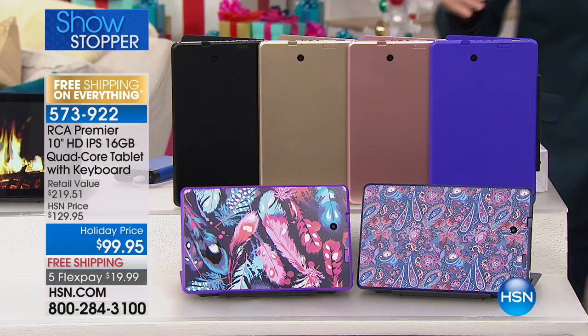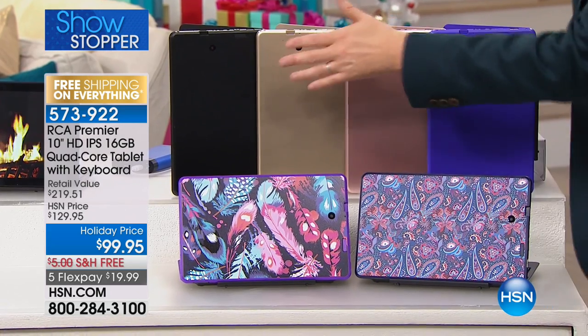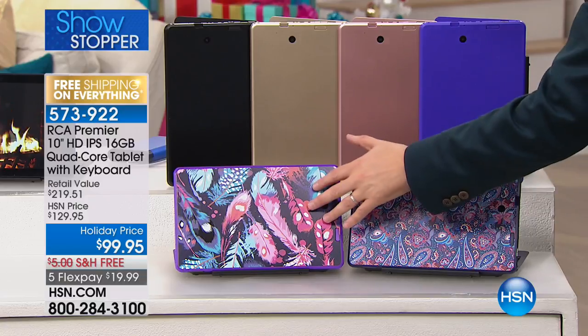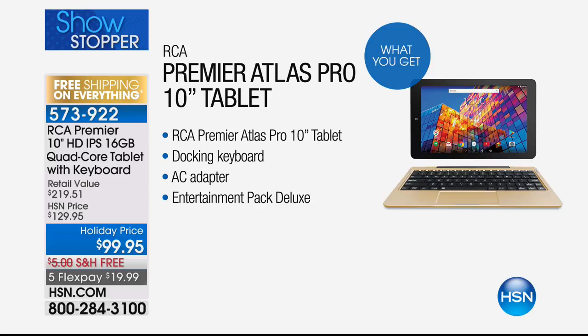Nice thing here is we have rose gold, but we also have this classic gold. There's a purple, there's a black, and we have the two colors as well, which is going to be the paisley and the feather. We're going to send you tons of stuff, including the software as well. So you get a lot of extras because you're buying on HSN.